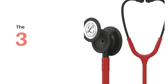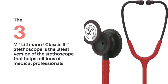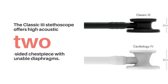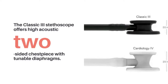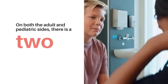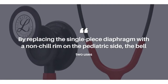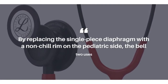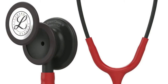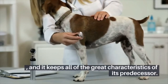Number 4 on our list is the 3M Littmann Classic 3 Stethoscope — the latest version that helps millions of medical professionals achieve their best. The Classic 3 offers high acoustic sensitivity for exceptional performance, plus a versatile two-sided chest piece with tunable diaphragms. On both the adult and pediatric sides, there is a two-sided chest piece with adjustable diaphragms. By replacing the single-piece diaphragm with a non-chill rim on the pediatric side, the bell becomes a typical open bell — truly one shot, two birds. The Classic 3 is an improvement to the Classic 2 S.E. model and keeps all of the great characteristics of its predecessor.